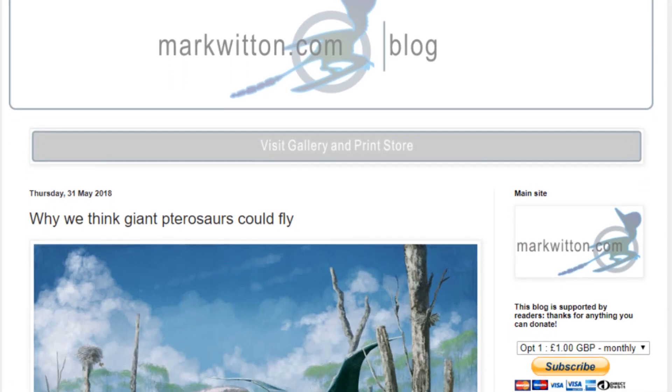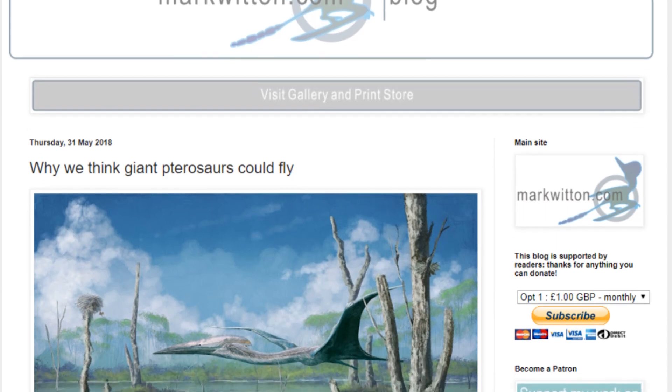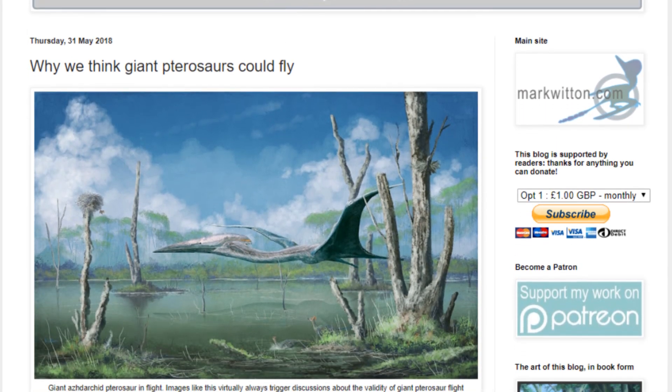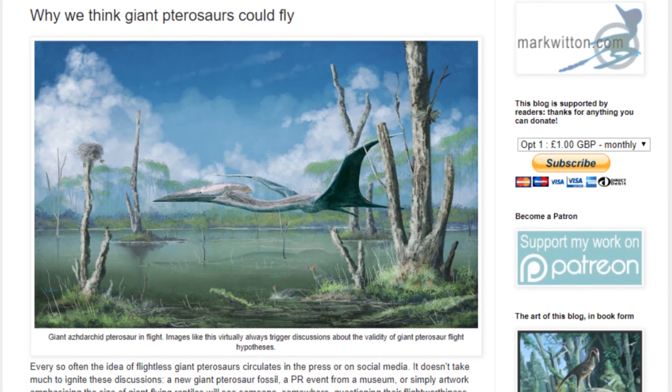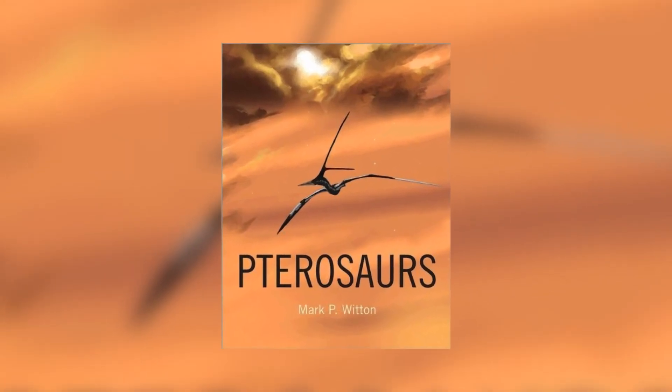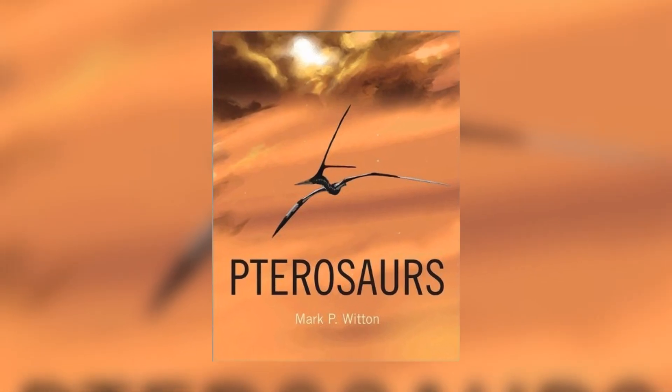I'd highly recommend having a look in the description at the sources I've used if you're interested in this topic. The blog posts by Mark Witton are very good and go into a lot of technical detail. I'd also recommend getting Witton's excellent book on pterosaurs, linked below, which was used in the making of this video.